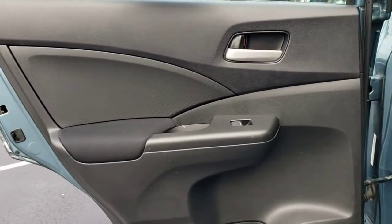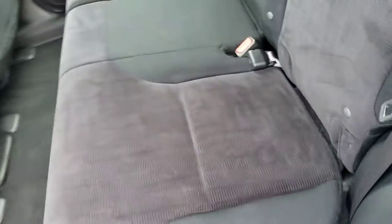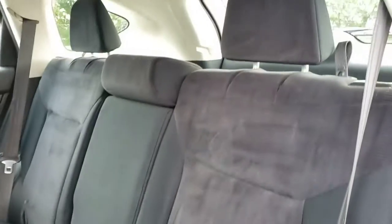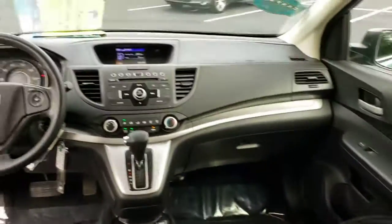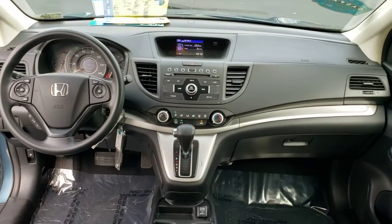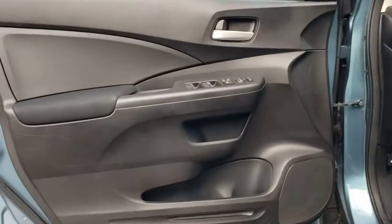These are just some of the great options this vehicle comes with: keyless entry, backup camera, steering wheel audio controls, Bluetooth connection, stability control, traction control, intermittent wipers, temporary spare tire, variable speed intermittent wipers, floor mats.